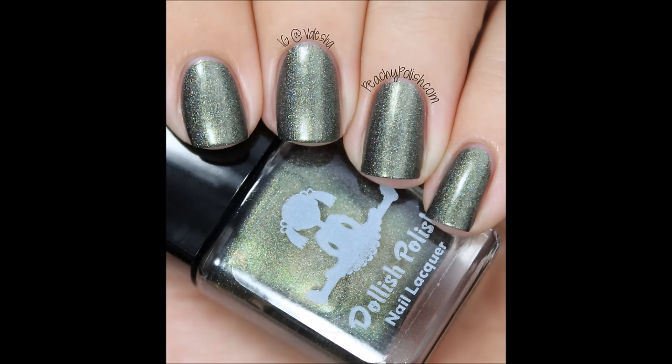The other two are from Dollish Polish, and I love Dollish Polish so much. I missed out on these basically because I can't justify buying one polish and having it shipped over here, and at the time I'd either just made orders or didn't have the money. Both of them are Walking Dead-related polishes. The first one is Walker Bait, which is this beautiful, sludgy, grungy holographic.